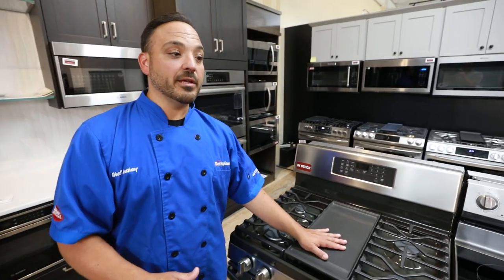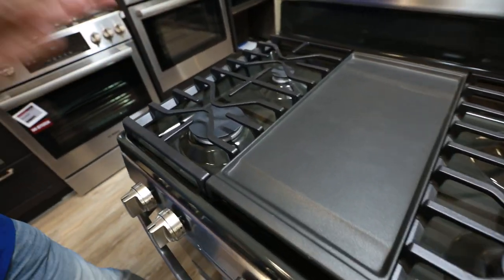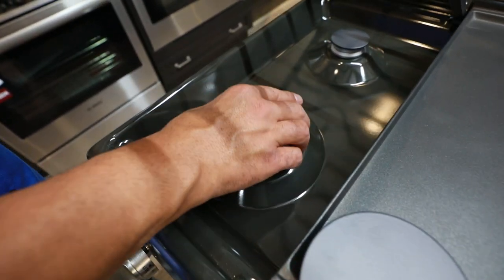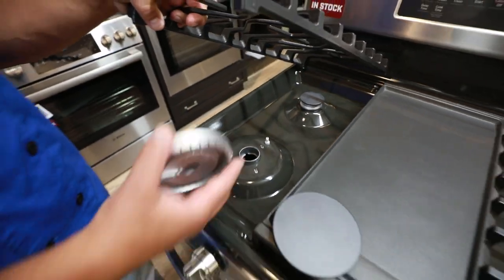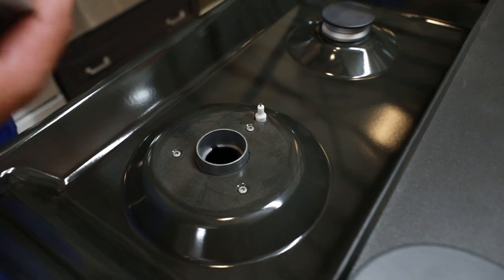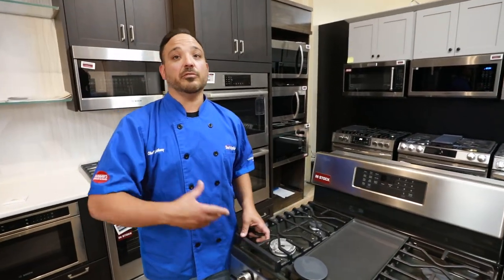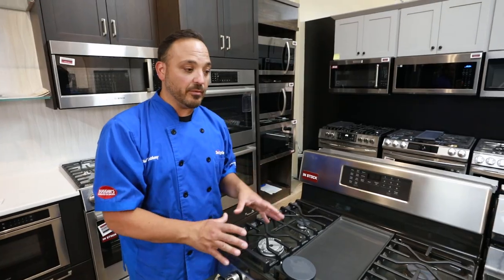The next thing to talk about, which is a huge factor nowadays, is cleanability. Cleaning these — in this category you got to pick up the grates, we got to take this off to clean, we got to take this off as well. That's three or four touches on each burner, and you got to be able to balance these grates out. And here is your igniter — this is the toughest part. If this is ever clogged, this burner will not ignite, and it could make gas — it could be a safety issue. There are a lot more safety issues that you find with gas than you do with electric.